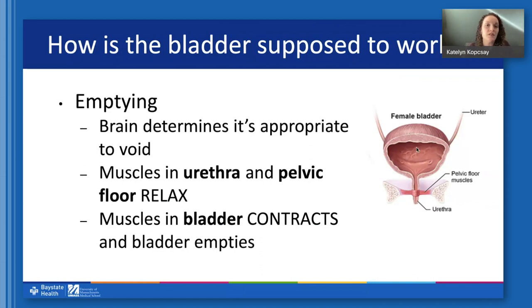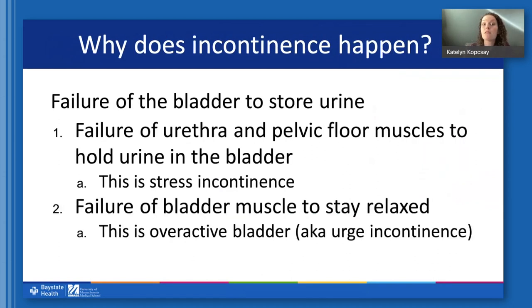When incontinence happens, we can think of this as essentially a failure of the bladder doing its job. Either the urethra and pelvic floor muscles aren't able to hold the urine in the bladder, so you leak with any pressure or physical force — like coughing, laughing, sneezing, running, or jumping — and this is called stress incontinence. Or leakage is happening because the bladder muscle is failing to stay relaxed as it fills and it contracts inappropriately; that's called overactive bladder, and the incontinence that results is called urge incontinence. Some people have overactive bladder without actually leaking — they just have a lot of urgency or frequency.